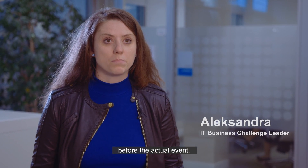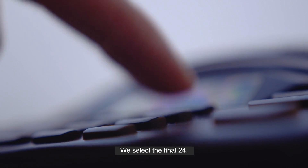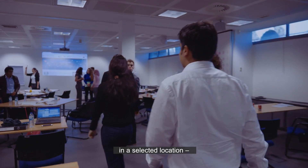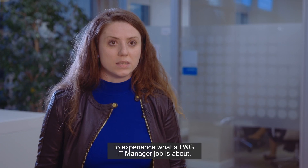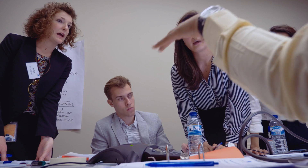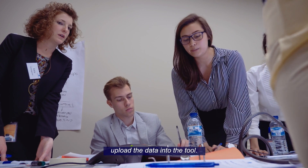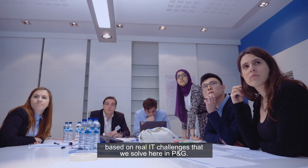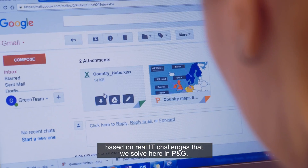P&G IT Business Challenge starts already a few months before the actual event. We select the final 24, then we invite them for a very exciting week in a selected location to experience what P&G IT Manager job is about. It would be possible to manually upload the data into the tool. It's a series of business cases happening throughout the week, based on real IT challenges that we solve here in P&G.